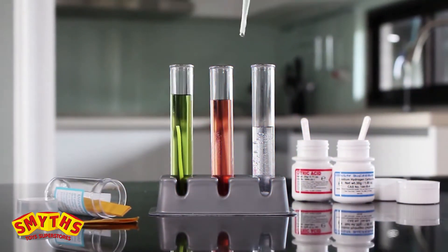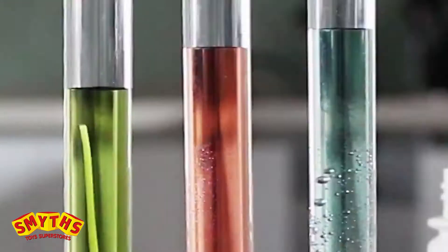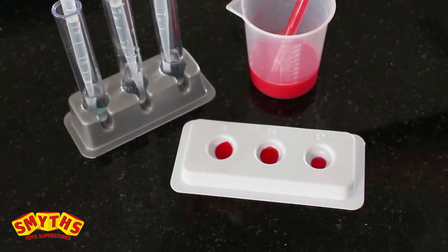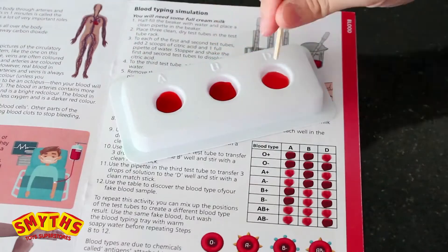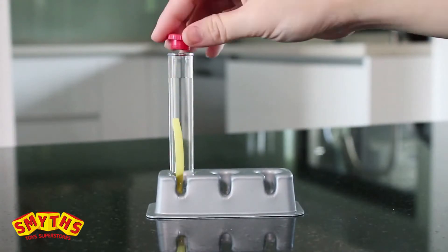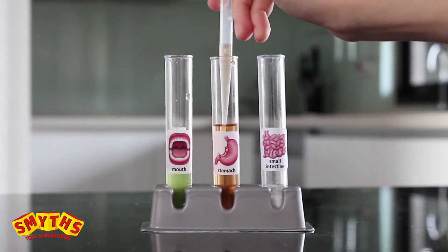Learn real laboratory skills using the lab equipment and included chemicals. Mix up some fake blood for a blood typing simulation — add the reagents and interpret the results. Make solutions and a pH indicator to create a test tube digestive system.